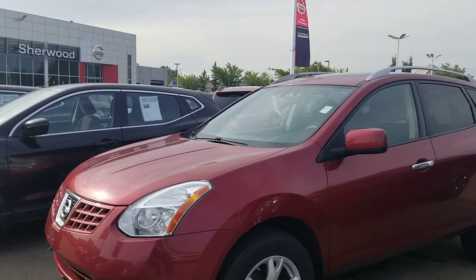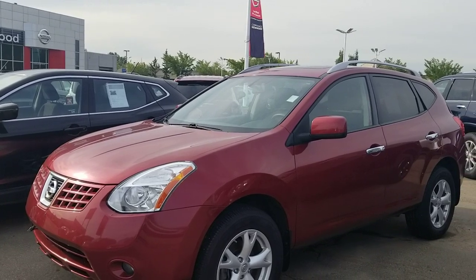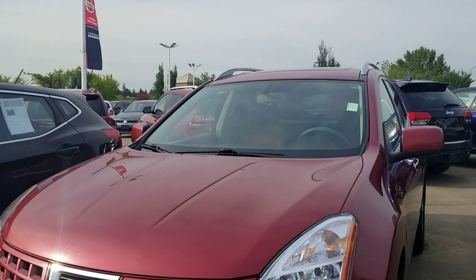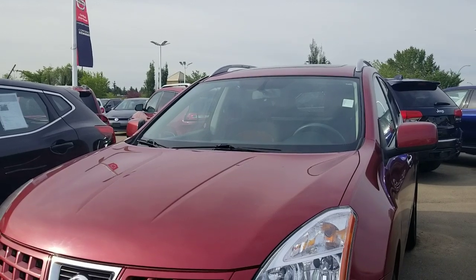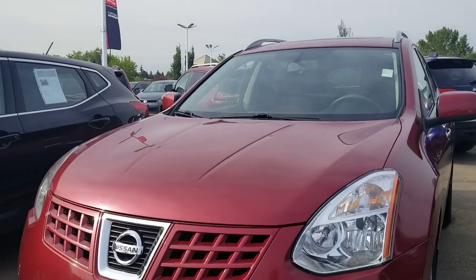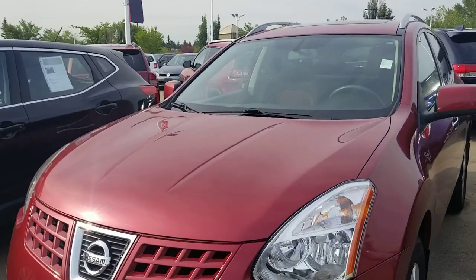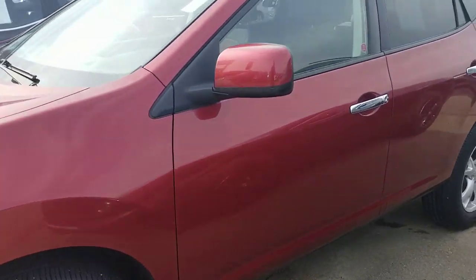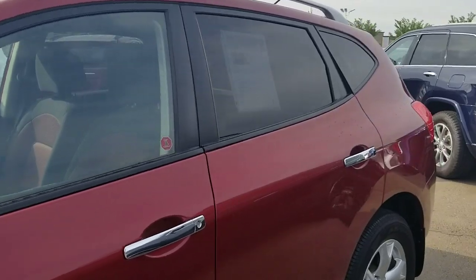Good morning David, this is Harpreet from Sherwood Nissan, sending a quick video on this beautiful 2010 Nissan Rogue SL with very low kilometers. It's in really good shape. This one comes with the block heater, fog lights, 3A done on the front, and alloy wheels. Let's also look from the side.